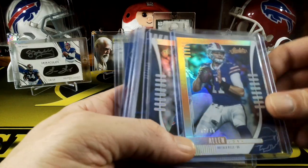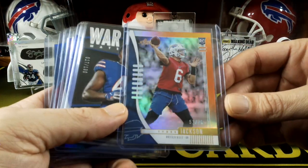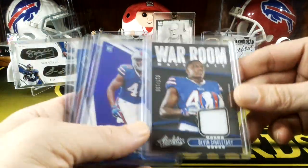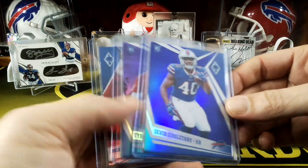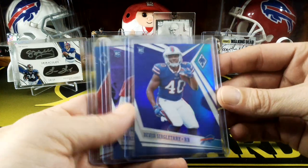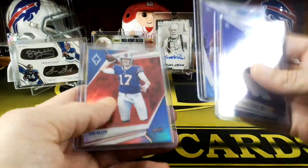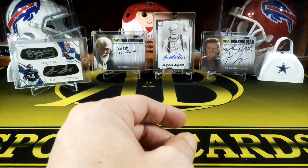Nice Josh Allen from Absolute, numbered to 75 - awesome. Pretty sure I don't have that one either. We got a Tyree Jackson, who's not on the team anymore, but numbered to 75. Oh nice, a War Room jersey card from Absolute - numbered to 130, Devin Singletary. That's a nice jersey card. He switched his number right before the season, so he has number 40 on his stuff. Eventually the sets are going to have him in his new jersey. There's another Singletary rookie card, a Tyree Jackson rookie, and a Josh Allen numbered to 299. That's awesome, thank you so much.